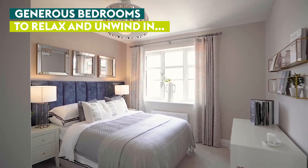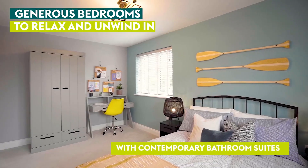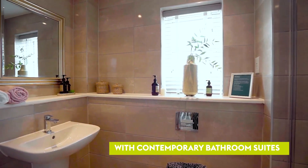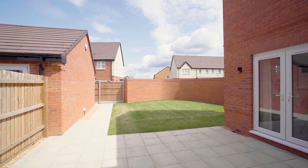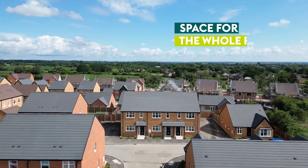Upstairs you'll find generous sized bedrooms and contemporary bathrooms. Homes at The Orchards provide space for the whole family to enjoy.